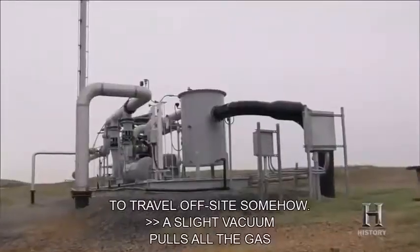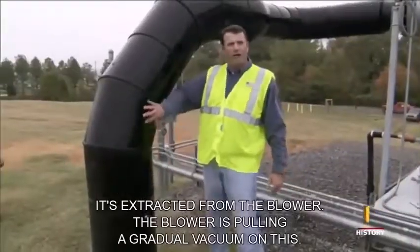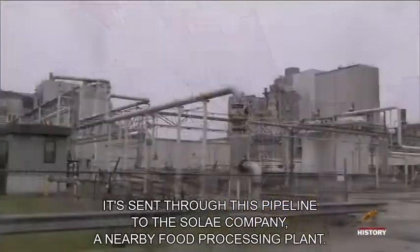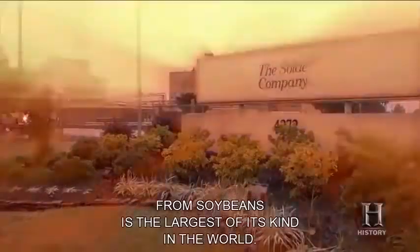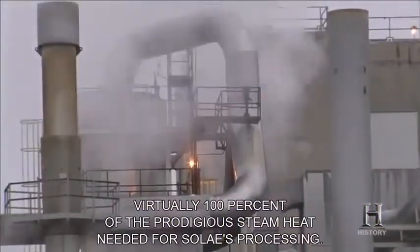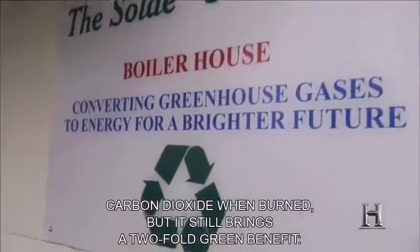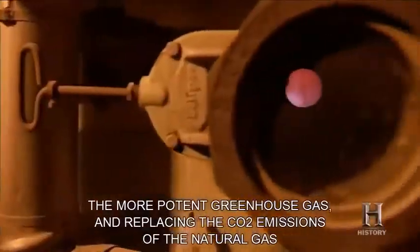A slight vacuum pulls all the gas to a common 18-inch header pipe, extracted from the blower. After the gas is compressed, it's sent through a pipeline to the Soleil Company, a nearby food processing plant — the largest of its kind in the world — which produces various food products from soybeans. Landfill gas provides virtually 100% of the prodigious steam heat needed for Soleil's processing, and the old natural gas pipeline goes largely unused. The landfill gas does release carbon dioxide when burned, but it still brings a two-fold green benefit: eliminating methane, the more potent greenhouse gas, and replacing the CO2 emissions of the natural gas that's no longer burned.